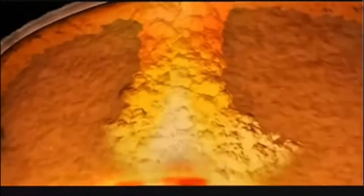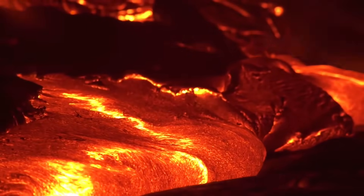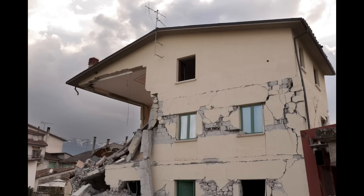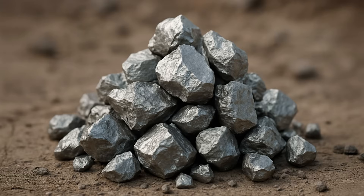Sometimes, parts of the mantle melt and form magma — hot, liquid rock. While most magma comes from the upper mantle, all of the earth's layers work together to drive movements like volcanoes and earthquakes. Magma rises through cracks in the crust, and when it cools, it can trap valuable metals like copper and nickel. And that's where our story begins.